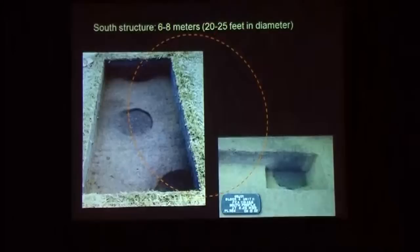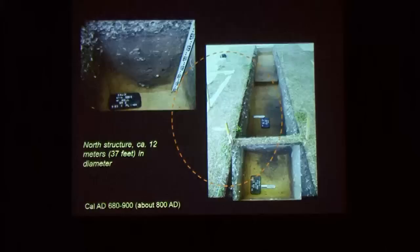The one on the south measured about between six and eight meters — that's about 20 feet, double the size of the normal ones. This is what the posts look like for it. The one on the north was even bigger. Here you can see the line of posts that were excavated in 2011 going around.